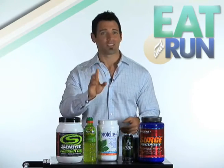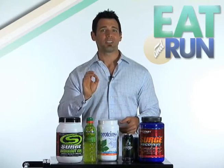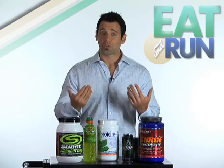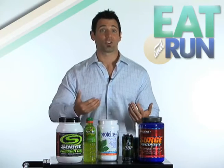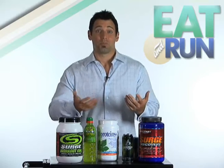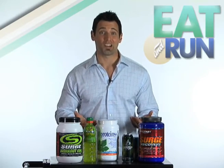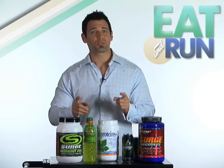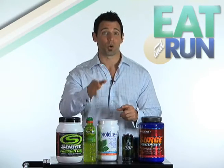But recreational athletes, listen up. The recommendations I just gave are only for elite performers. If you're a recreational exerciser and your goals are general fitness, you may not need anything more than a simple glucose-electrolyte drink during training and a healthy meal after. So make sure you choose your workout and post-workout nutrition strategy based on your specific goals.